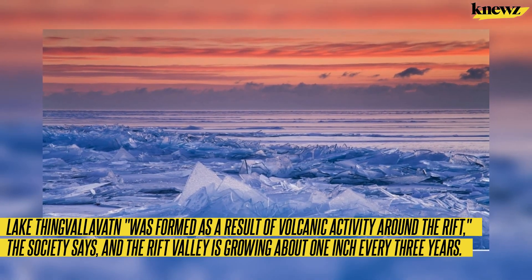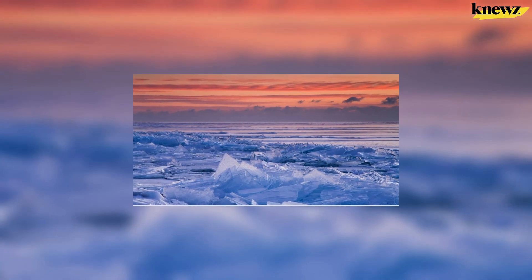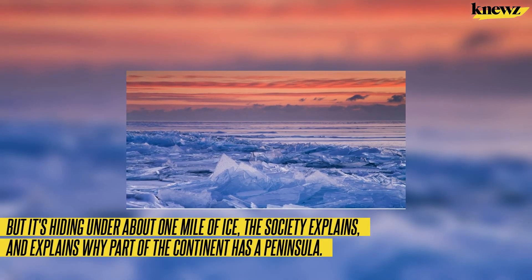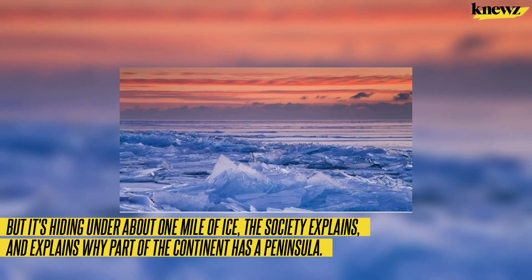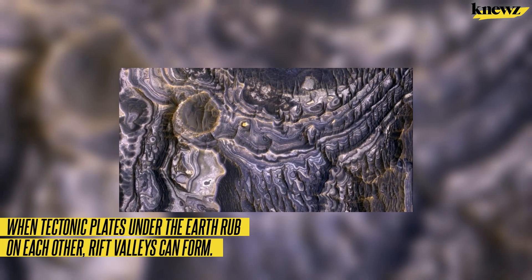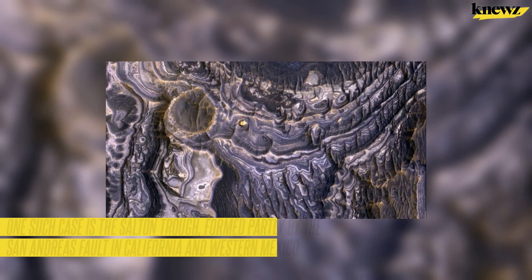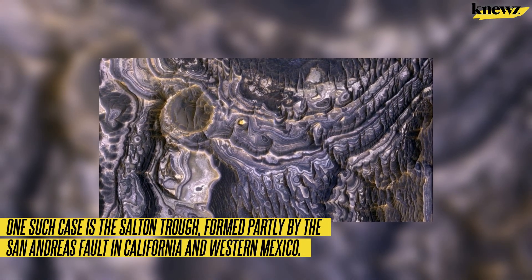Even Antarctica has a rift valley, but it's hiding under about one mile of ice, which the society explains is why part of the continent has a peninsula. When tectonic plates under the Earth rub on each other, rift valleys can form. One such case is the Salton Trough, formed partly by the San Andreas Fault in California and western Mexico.